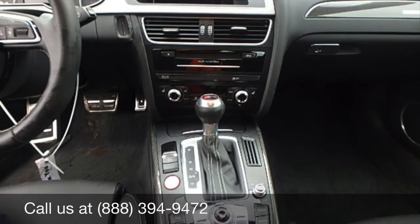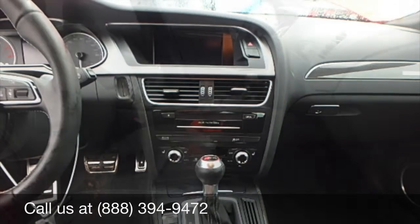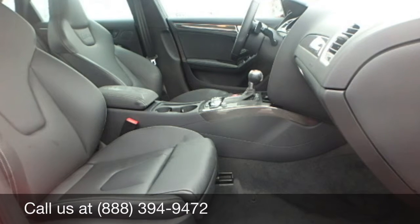Here we have a nice picture of the instrument cluster, center dash, and even part of the steering wheel. Looking inside the passenger's door, you can see the quality of the leather seats, center console, and door panels.